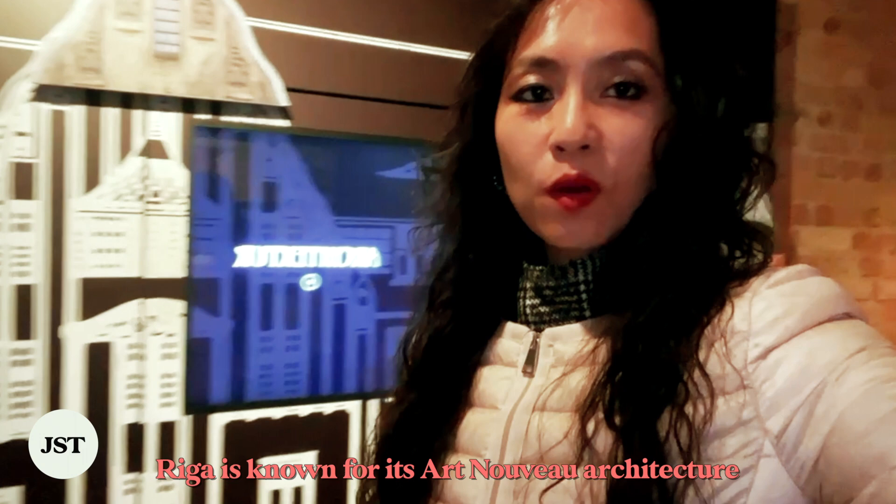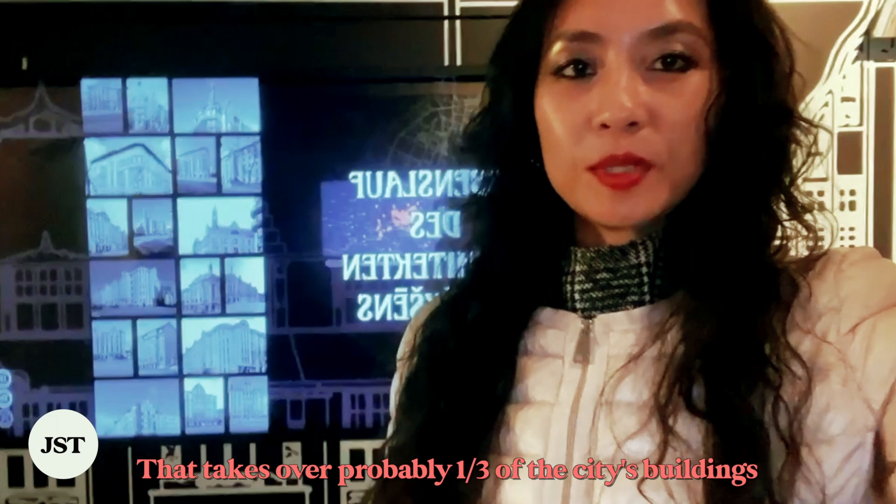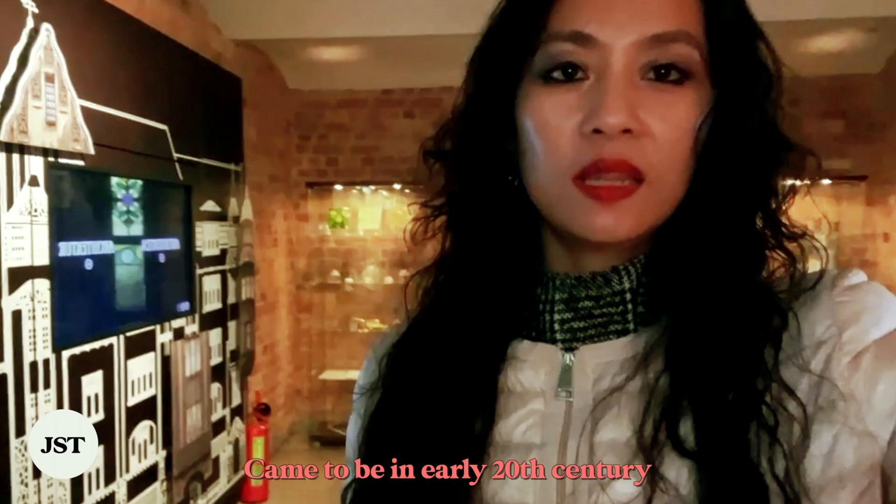Riga is known for its Art Nouveau architecture, which takes over probably one-third of the city's buildings. There is a whole museum dedicated to explaining how this movement of design and architecture came to be in the early 20th century.